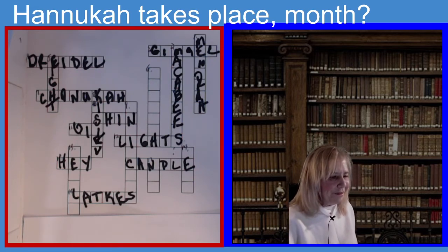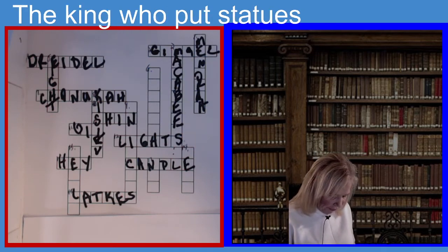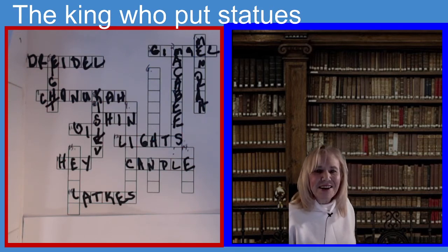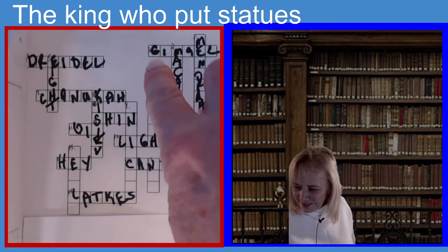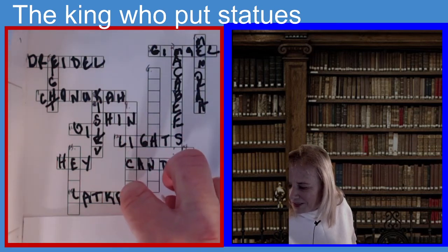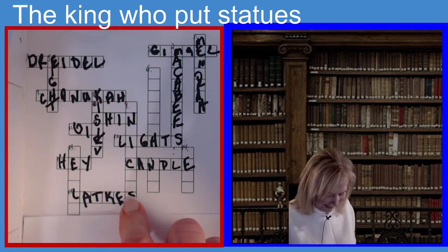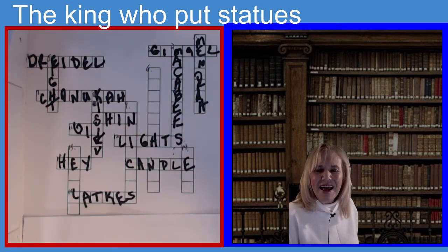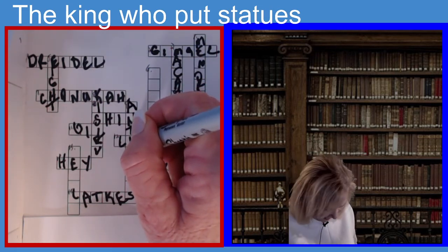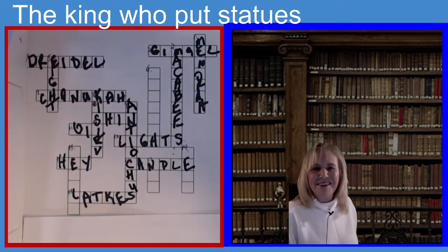The next one is nine down. The clue is: the king who put statues of Greek gods in the temples — seven letters. If you guessed Antiochus, you guessed the right answer. A-N-T-I-O-C-H-U-S. Antiochus.